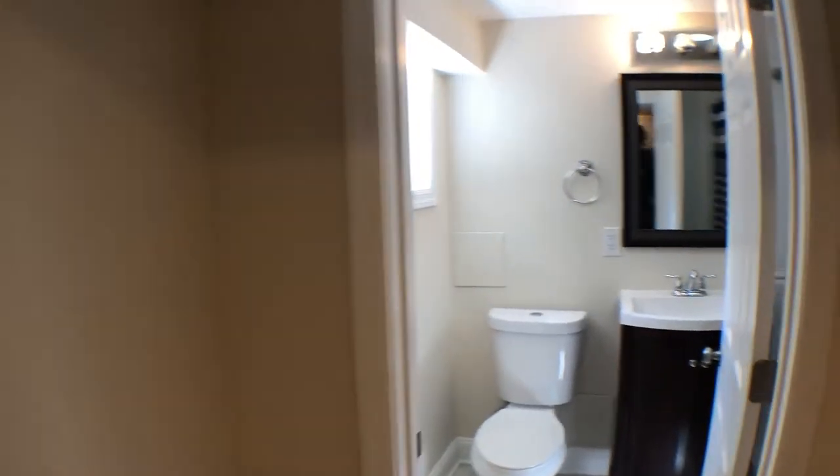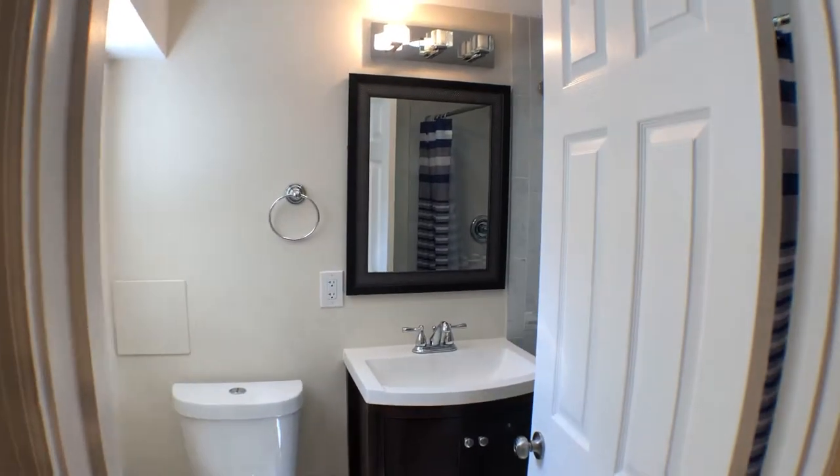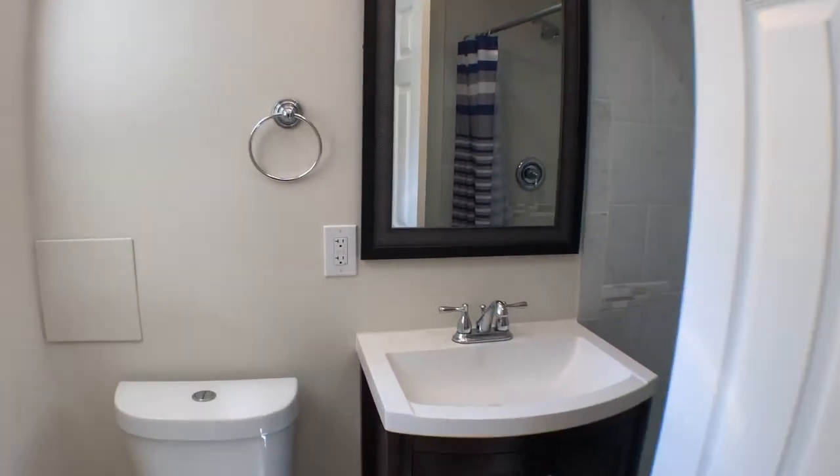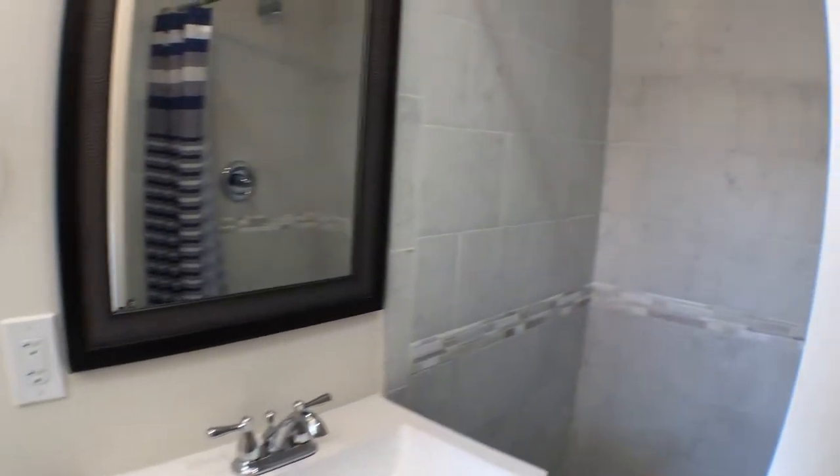Walk to the right here — newly renovated bathroom. Brand new toilet, sink fixtures, and a beautiful new shower.